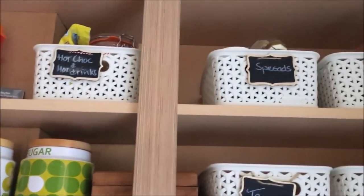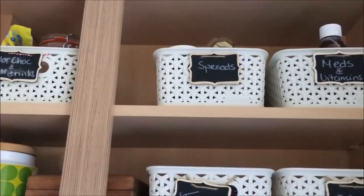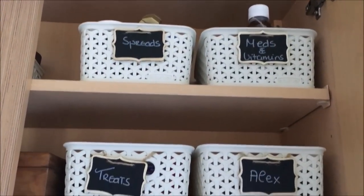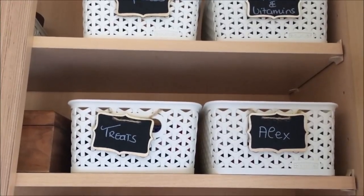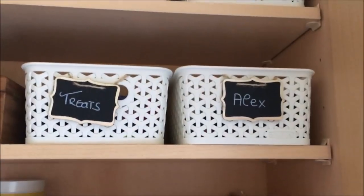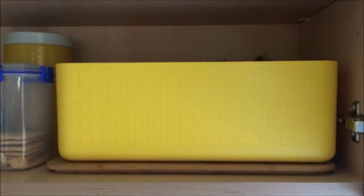Right at the top I have extra hot chocolate and other hot drinks. I also have spreads, honey, medicine and vitamins, and then I have treats in here - this is Alex's treat so I keep it out of his reach.